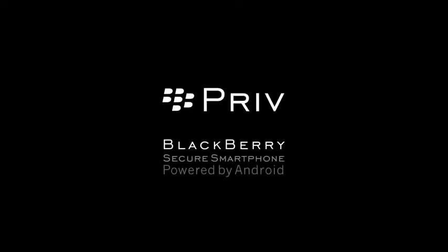Priv — the BlackBerry Secure Smartphone, powered by Android, from BlackBerry.